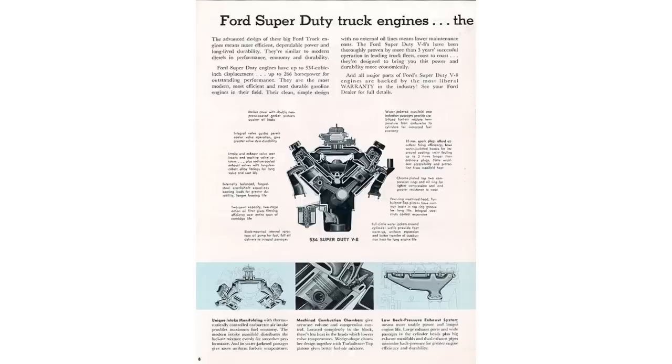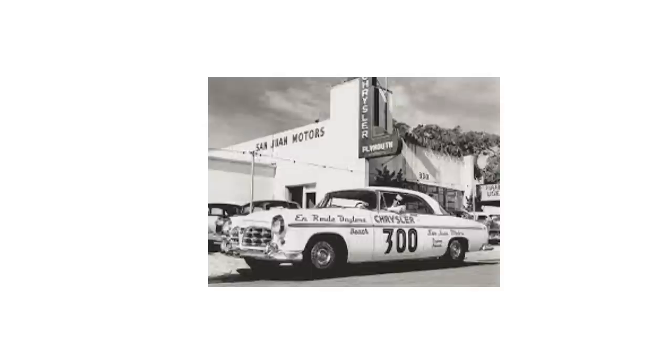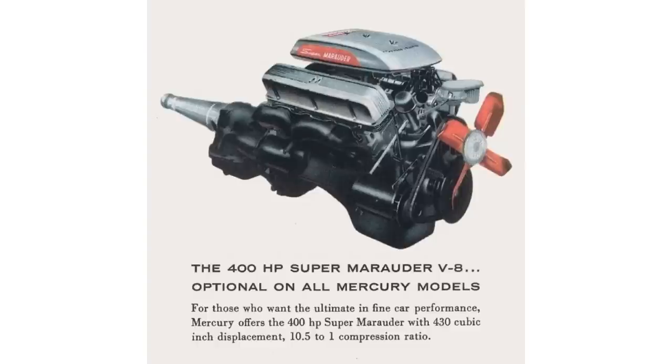One more point: Chrysler always gets remembered and praised for being the first car to have 300 horsepower, but in the same retrospect, the MEL never gets any praise for being the first car to offer 400 horsepower — and that was achieved in 1958. That actually gives me an episode idea — maybe top five or top ten white whale cars of the 50s. What are some other white whale cars from the 1950s? Let me know in the comments section below.